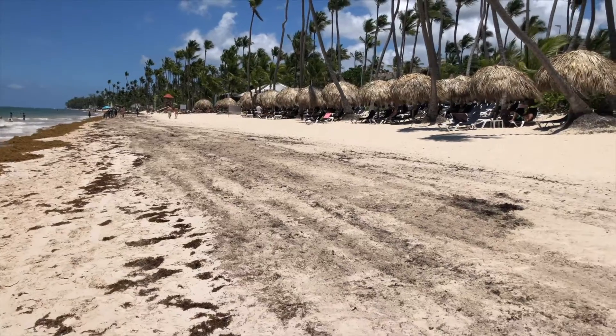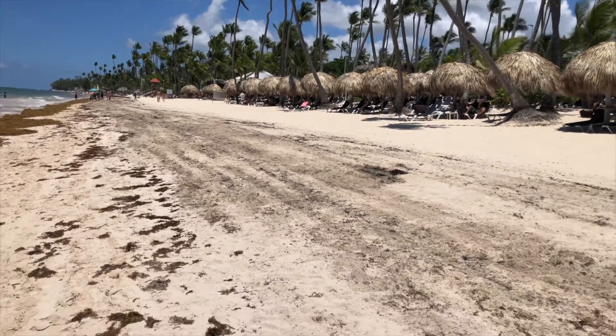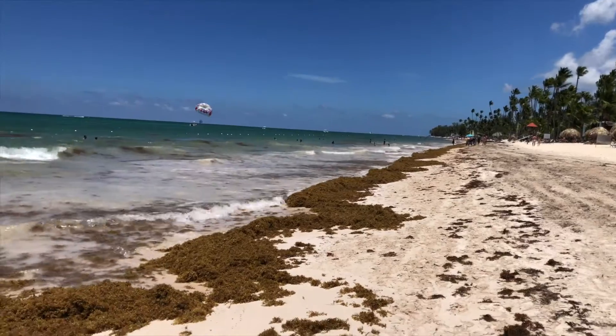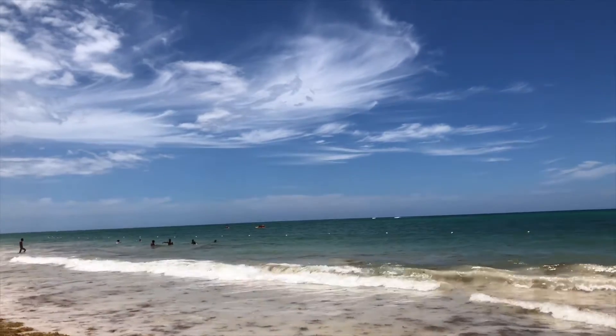Here you can see where the truck went to pick up the seagrass in the morning, but Mother Nature wins — she's bringing more.